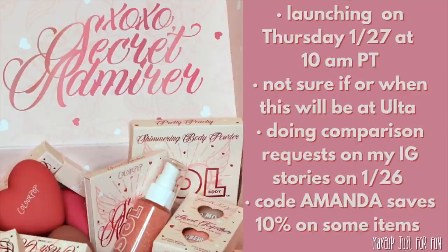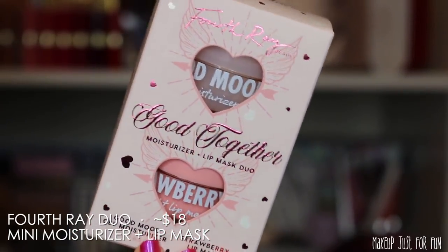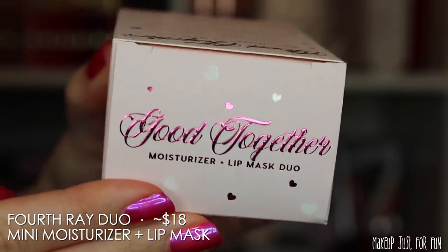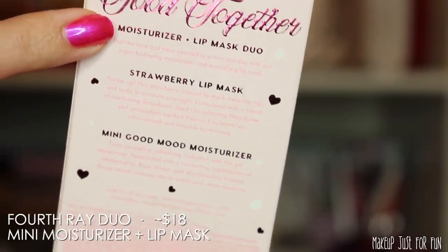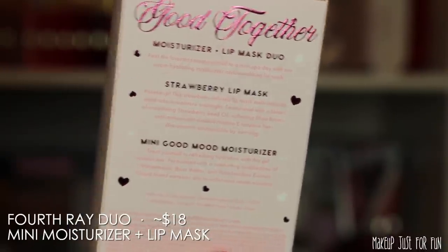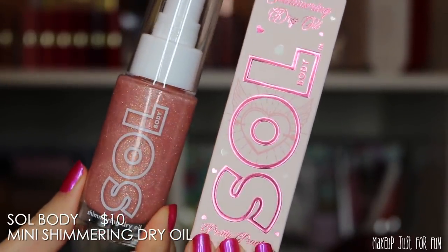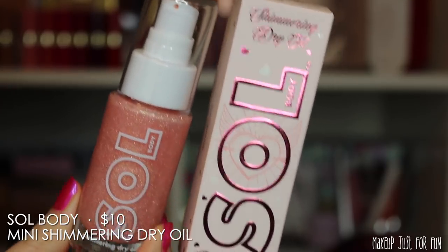Let's talk about the makeup! The first item is a little duo from Fourth Ray — a mini Good Mood Moisturizer and a Strawberry Lip Mask. This will probably be around the $18 mark, though they do like to switch up prices last minute. I think this is one of my favorite items in the collection because these are two products I use as part of my daily routine. I definitely recommend it, especially for fellow dry-skin people out there.